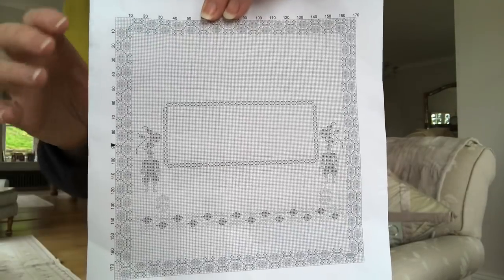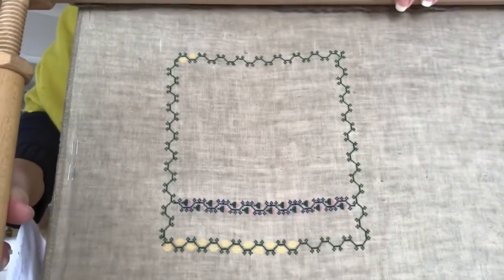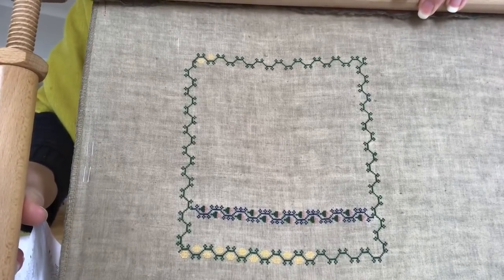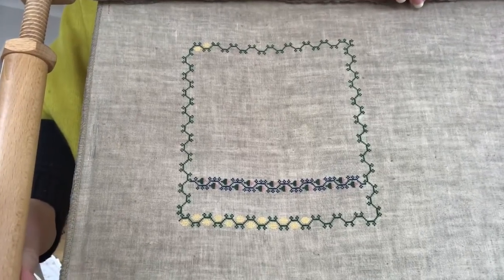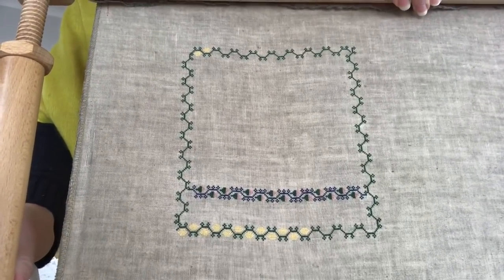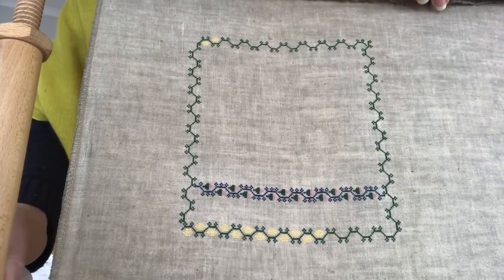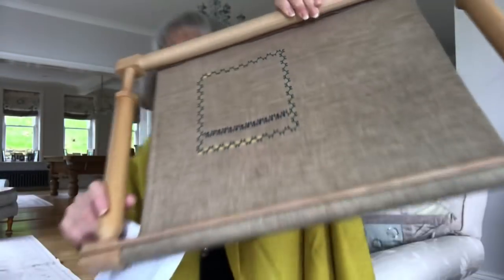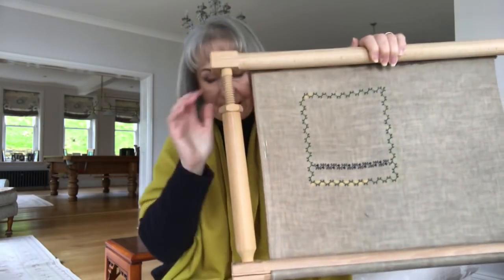I'm stitching this as I'm charting it, and I have got to this position. Today I'm going to add in these little gold-coloured — not quite sure what they are — seed pods, maybe. I'll have to ask Sandra. Sandra's very good on plant types and flowers.